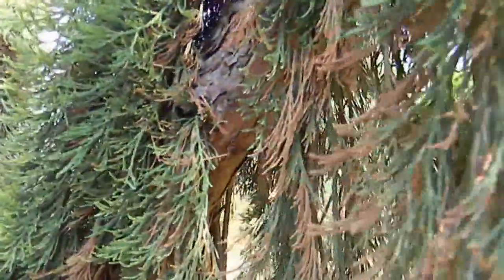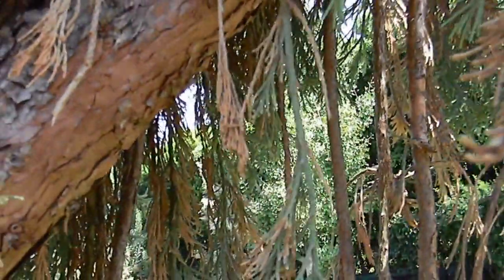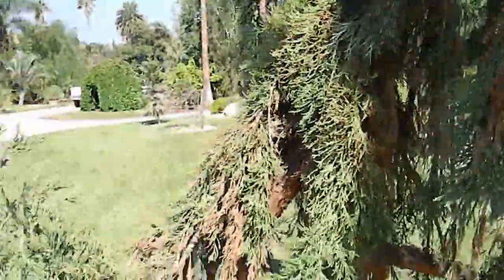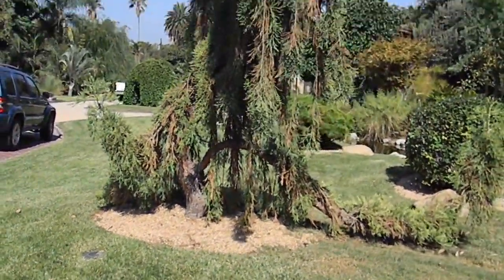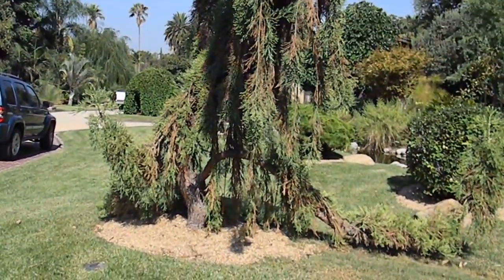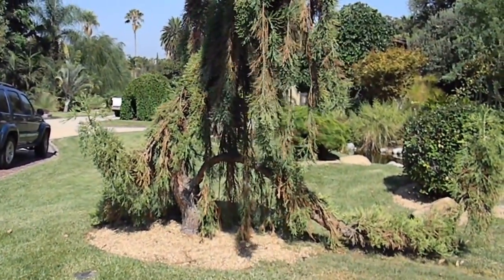Up until recently this plant had no issues. I have noticed that this lawn area has gone through periods of being very wet and very dry. I don't know if that would be a contributing factor.